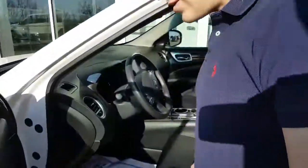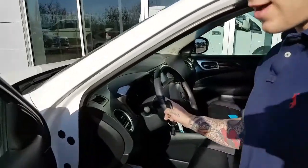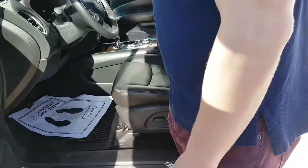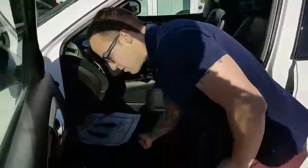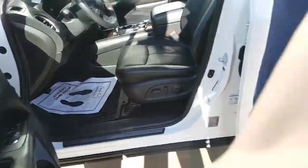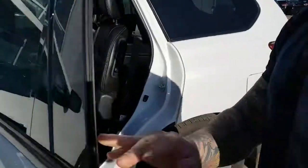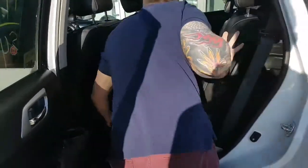Keyless entry just like the other one. Leather heated seats. Heated steering wheel. Power windows, power locks, power mirrors. Power seating too with your lumbar support. WeatherTech weather mats that come with the vehicle already. You've got a nice wood grain finish also.